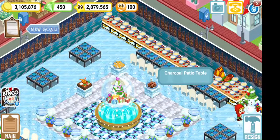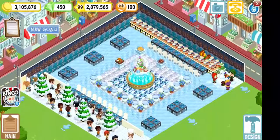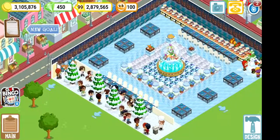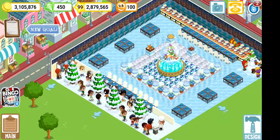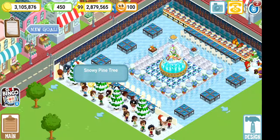It's pretty simple. I just have the charcoal patio tables and white chairs. I did a little cute thing so when my patrons come through the door they do a zigzag around the snowy pine trees.